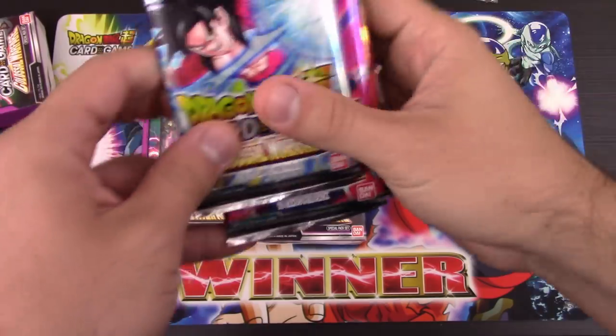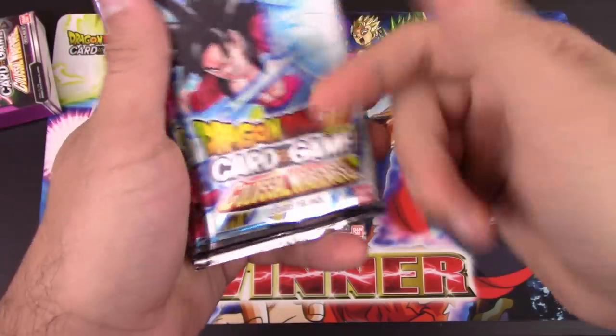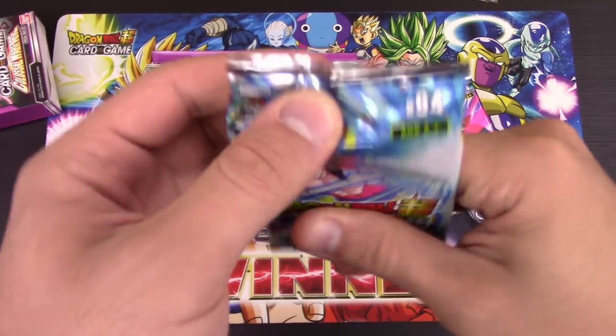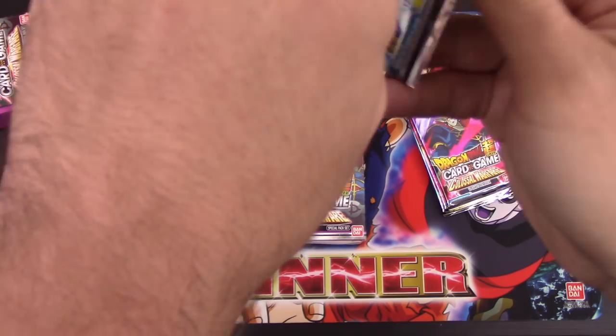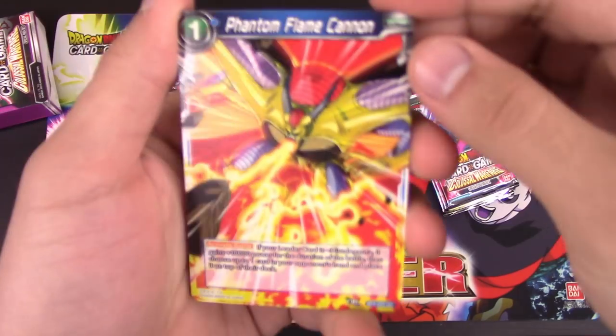Overarm and the Mechians, I feel, got the most support out of these sets. An argument can be made for yellow Goku's lineage and the swap mechanic, but I feel the biggest contenders were Overarm and the Mechians. The whole swap mechanic could very well be a huge thing too, but we'll see.